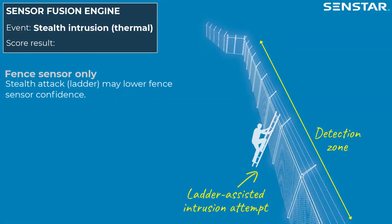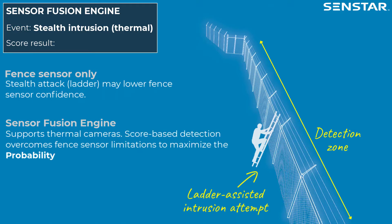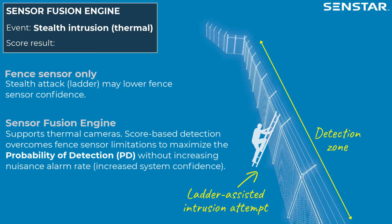In this scenario, a ladder-based stealth attack may lower the confidence of fence-based sensors. Senstar's Sensor Fusion Engine supports thermal cameras, and its score-based detection overcomes fence sensor limitations to maximize the probability of detection without increasing the nuisance alarm rate, leading to increased system confidence.